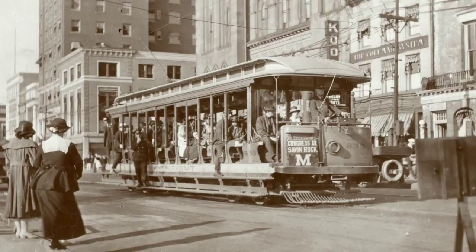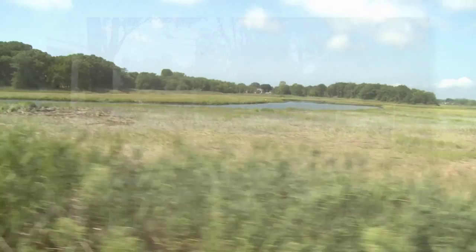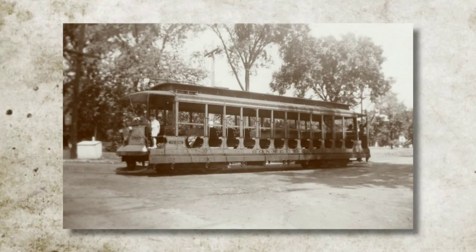The original trolley line ran from the New Haven Green right downtown through East Haven and then through the segment that became our trackage, which runs from near the East Haven Green to the village of Short Beach in Branford.